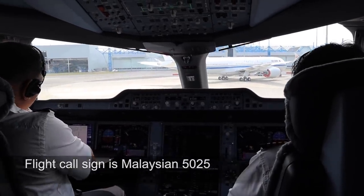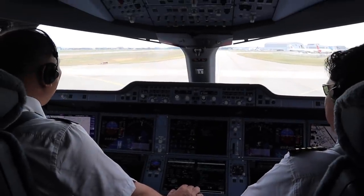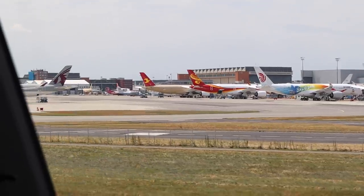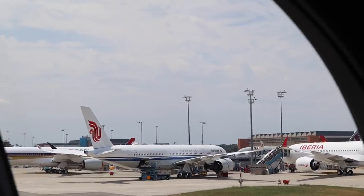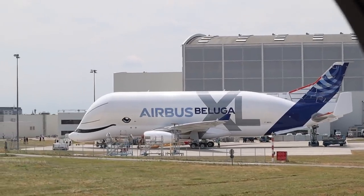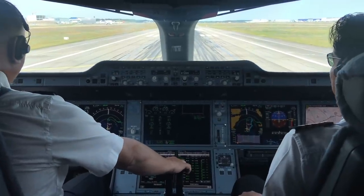Left and right. V4 takeoff check please. Flight control — check. Flight instruments — check. Briefing — confirm. Flight setting — config one. V1, VR, V2 trust rating: 148, 153, 148, 153, 154.